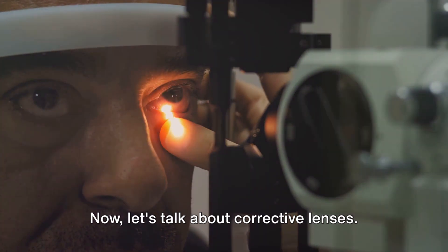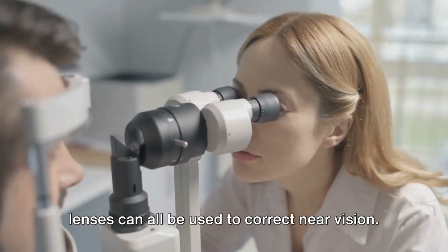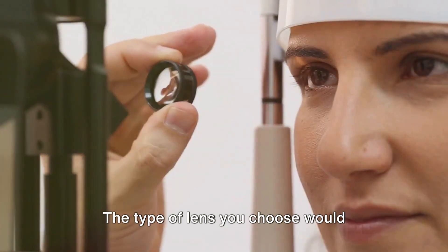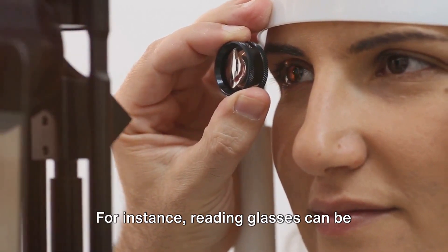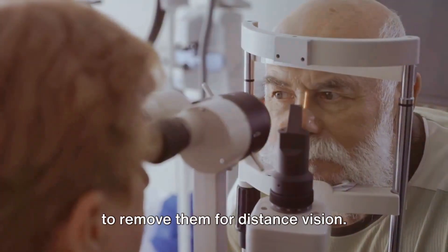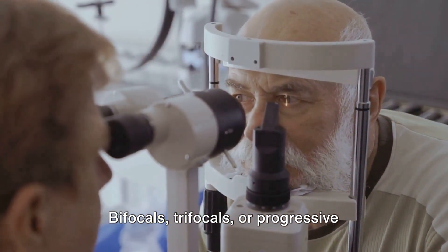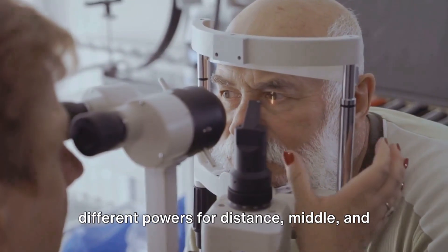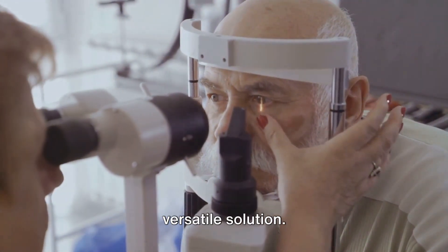Now let's talk about corrective lenses. Reading glasses, bifocals or progressive lenses can all be used to correct near vision. The type of lens you choose would typically depend on your specific vision needs. For instance, reading glasses can be helpful for near tasks, but you will need to remove them for distance vision. Bifocals, trifocals or progressive multifocals, on the other hand, have different powers for distance, middle and close-up vision, providing a more versatile solution.